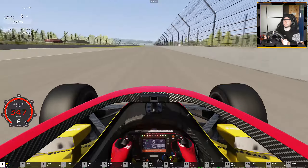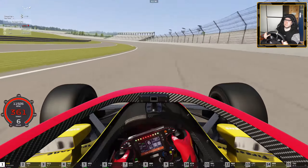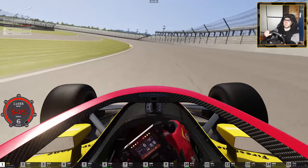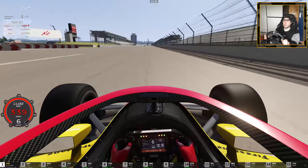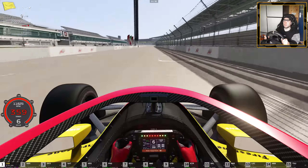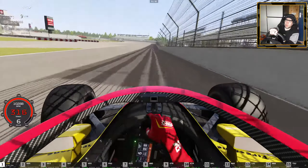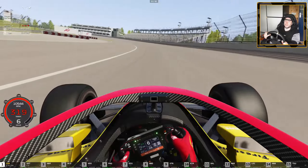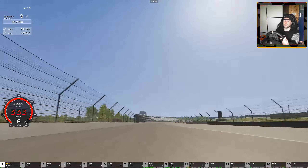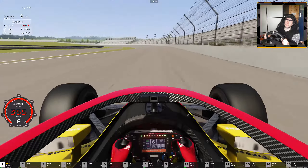I keep getting the song 'Faster' by Within Temptation in my head. Actually, I think we didn't hit 360 in the hot lap — we stopped at about 350. But look at this now! Almost went into the wall there — the tire was screaming for help. I don't know what the AI is doing but it's set to 100, so no idea what's going on.